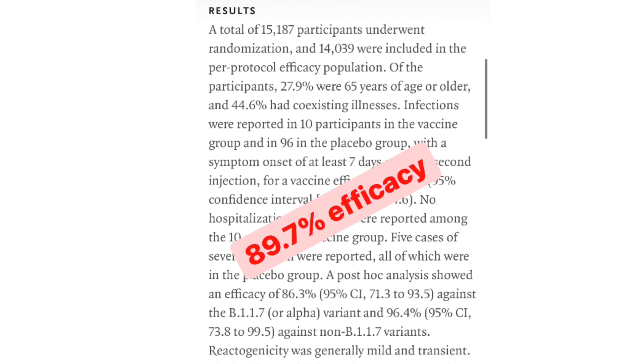Looking at the graphs, the difference in number of cases was 96 versus 10, which corresponded to an 89.7% efficacy. There were zero hospitalizations or deaths, and the side effect profile was quoted to be mild. These are very encouraging results. I've raised the point previously that the numbers who actually got COVID were relatively small, but as far as vaccines go against a virus like this, these results are very impressive.